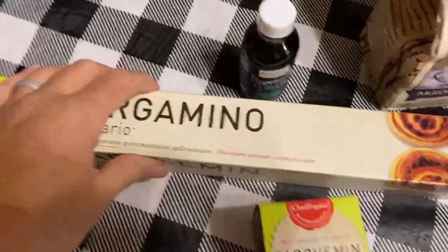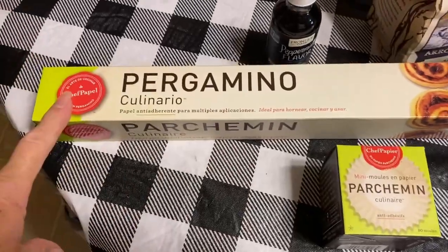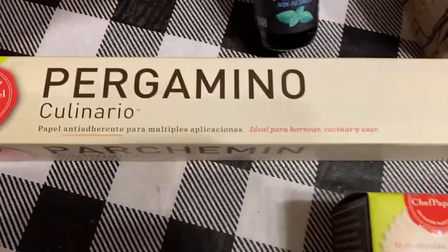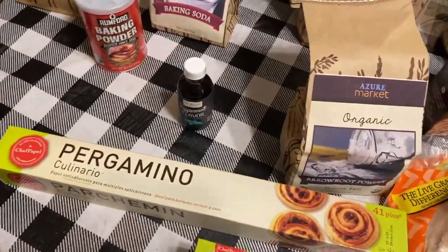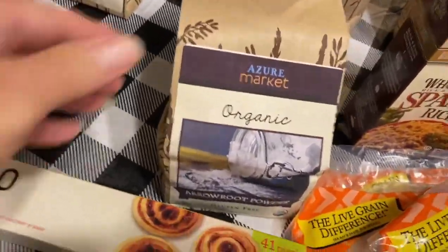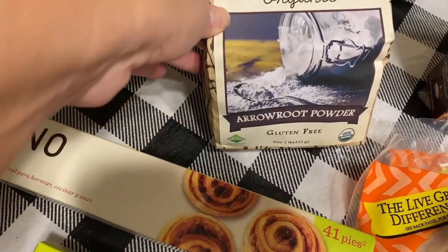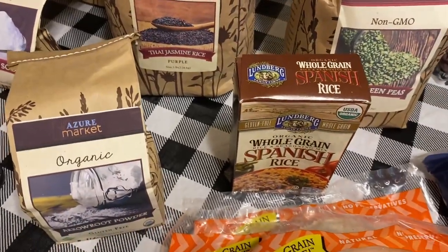Here we have muffin cups — they have not been bleached. And then here is parchment paper. We do not use aluminum foil because it's got aluminum in it, so parchment paper is a good replacement. I have peppermint flavoring here because I love that for the holidays to add to different recipes — this is pure peppermint; sometimes the stuff in the store is not the real thing. Here we have organic arrowroot powder, which is a good thickening agent. I also use it in our deodorant. Make sure you get the organic because some non-organic versions have stuff you don't want putting in your body.